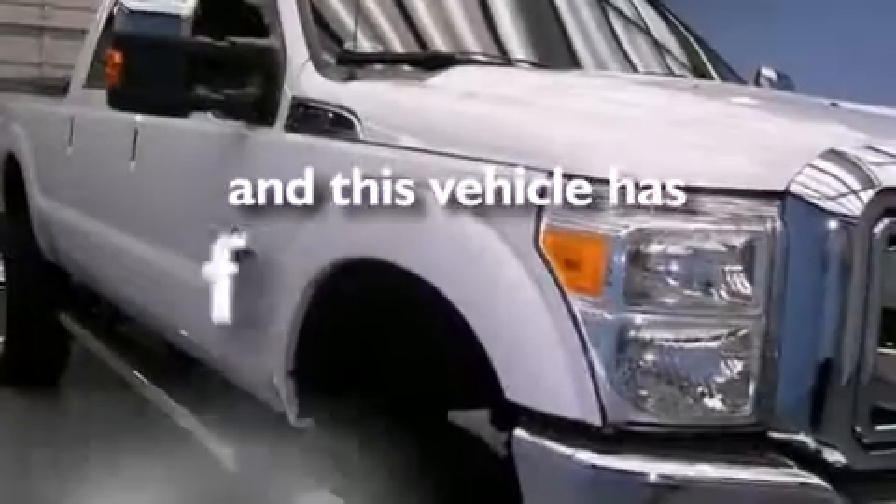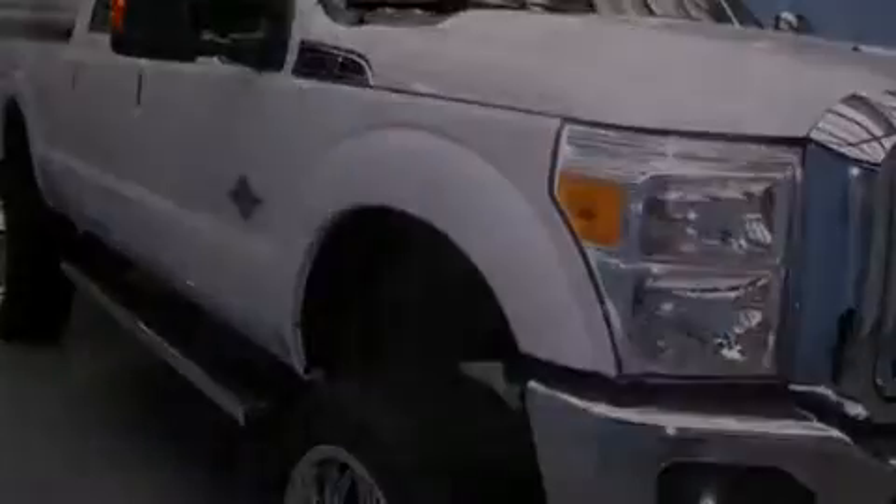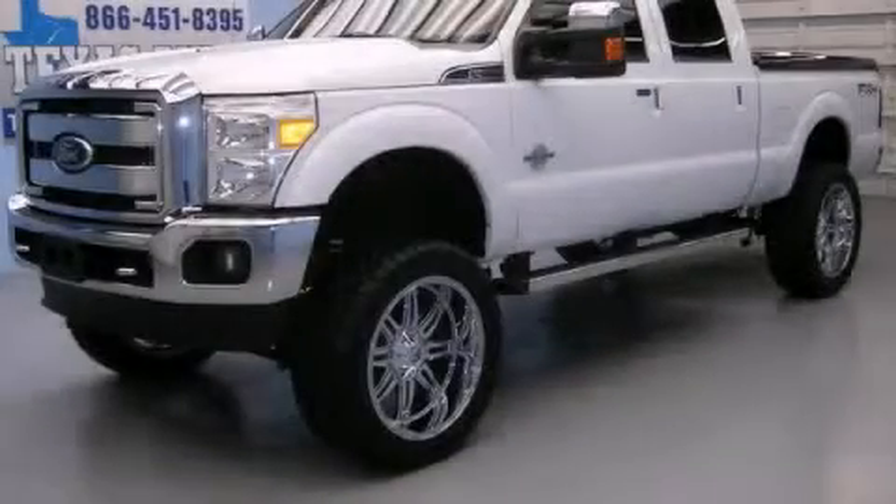This vehicle has fewer than 50,000 miles on the odometer. This automobile won't last long at this price — call and arrange a test drive now.